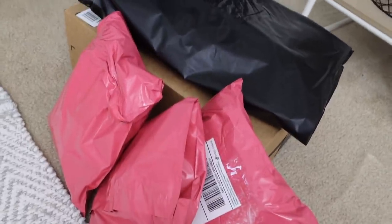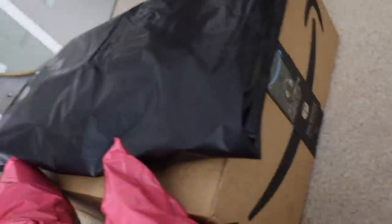I got my Poshmark orders all packaged up and decided to repurpose an Amazon box. Now I'm going to work on Sunbunny orders.